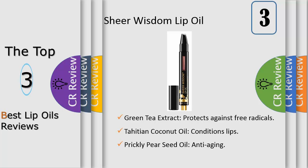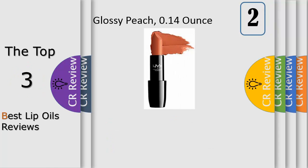For a truly decadent experience, one quick glide of this sheer wash of color will leave lips feeling smoother, luscious, and ultra nourished. A match made in makeup heaven — the In Your Element Lipstick Air Collection pairs perfectly with our